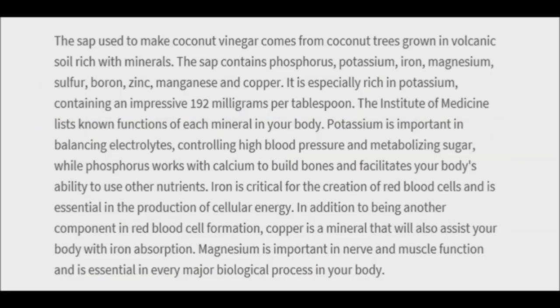Coconut vinegar may improve the health of your heart. In part, this may be due to the potassium content of the coconut sap used to make this type of vinegar. Potassium is a mineral linked to lower blood pressure and a reduced risk of heart disease and stroke. Animal studies further show that vinegar may reduce triglyceride and bad LDL cholesterol levels while increasing good HDL cholesterol.